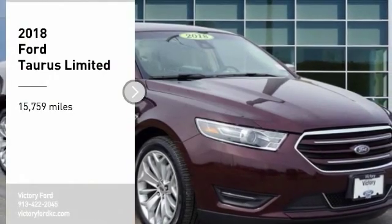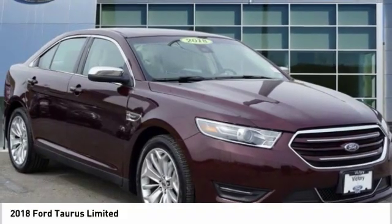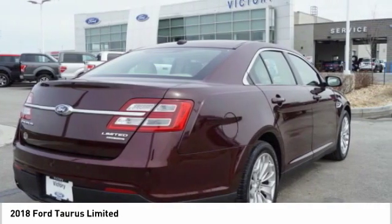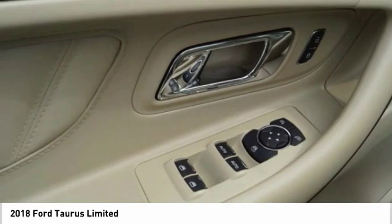Take a ride in the 2018 Taurus. This is it. Crafted by an obsessive engineering and design team, the Taurus was created to compete with some of the world's best.